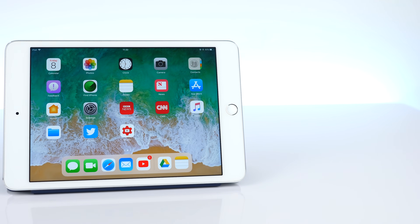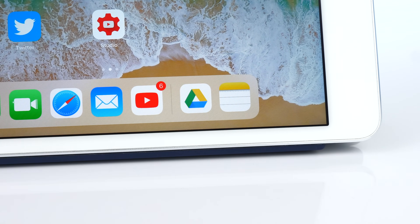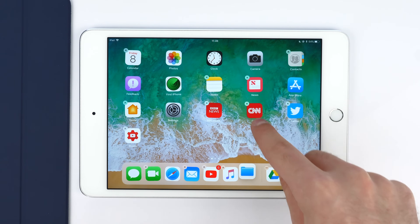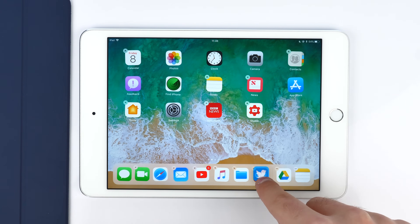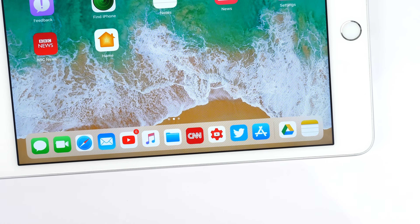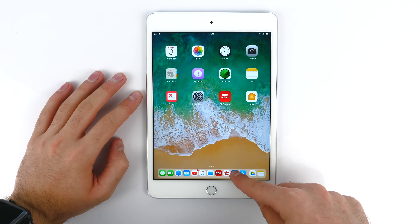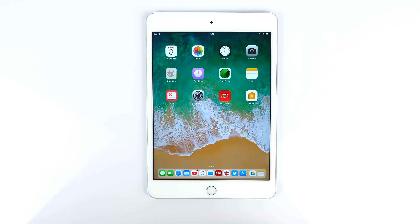The first big change is the dock. The dock on the iPad works in a completely different way now. You can now have up to 11 apps in the dock on the iPad mini, 13 apps on the 10.5-inch iPad Pro and the 9.7-inch iPads, and 15 apps on the 12.9-inch iPad Pro. This means that apps would look really small, especially on an iPad mini in portrait mode, but it's a small trade-off for having a lot of apps stored there all the time.